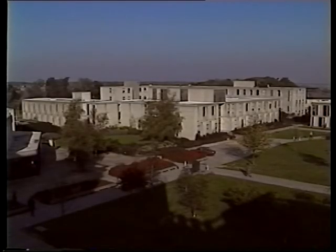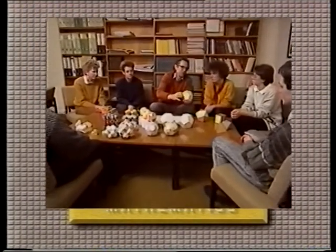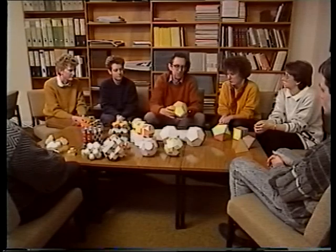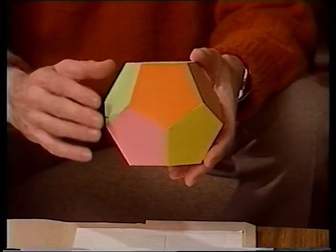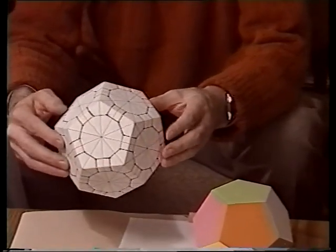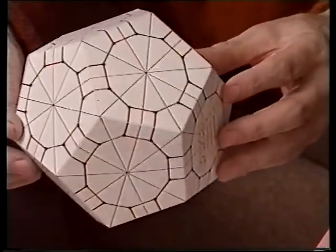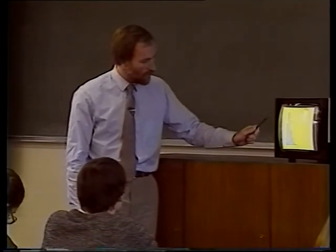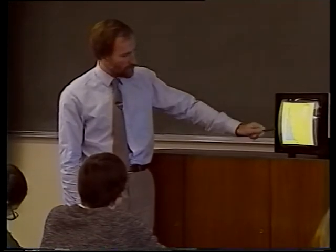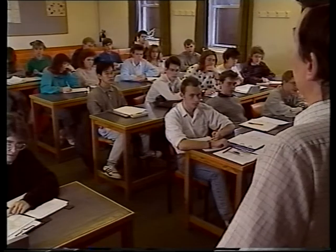Now let's look at the three component parts of the faculty in a little more detail, starting with mathematics. Here, as everywhere, there's a strong emphasis on the practical application of theoretical knowledge. This group are using polyhedra to examine aspects of geometric symmetry — by drawing so-called Cayley diagrams on solids known to the Greeks over 2,000 years ago, they discover relations in the algebra of modern group theory. As you'd expect, there's also a strong emphasis on lectures, about 12 a week in the first year, as well as supervisions, examples classes, and exercise sheets.